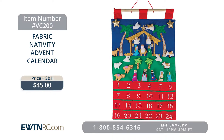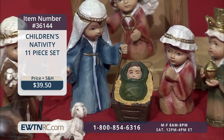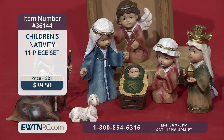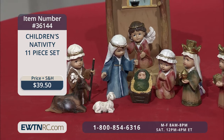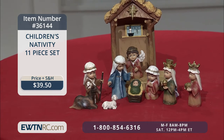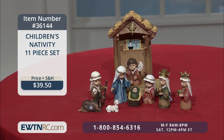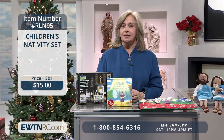Next I have this child's Nativity — a beautiful 11-piece set. It includes Mary, Joseph, and baby Jesus as well as an angel, the wise men, a shepherd, a lamb, a donkey, and a stable. It measures eight inches high. This set is suggested for display only because they're beautiful and you don't want the little ones to break the pieces, because we have another one which is the children's Nativity set.